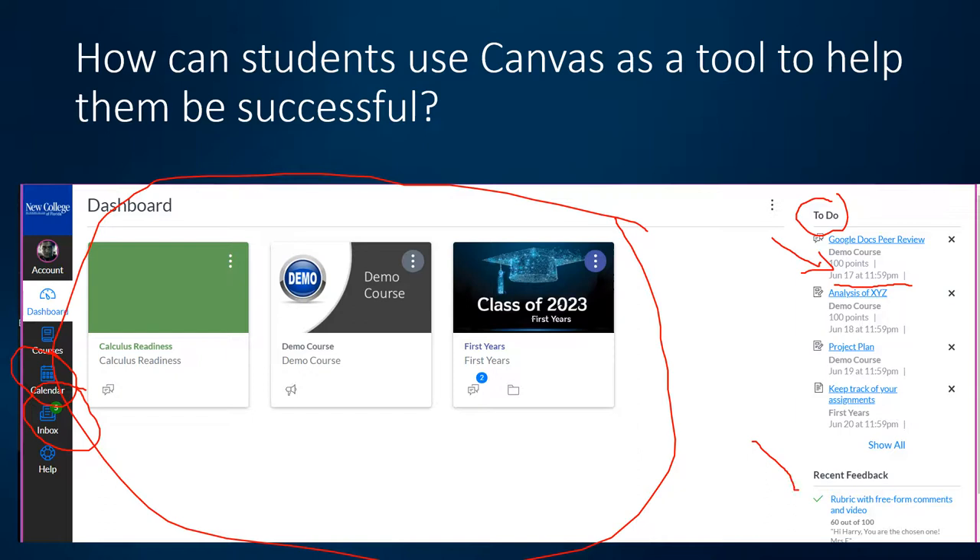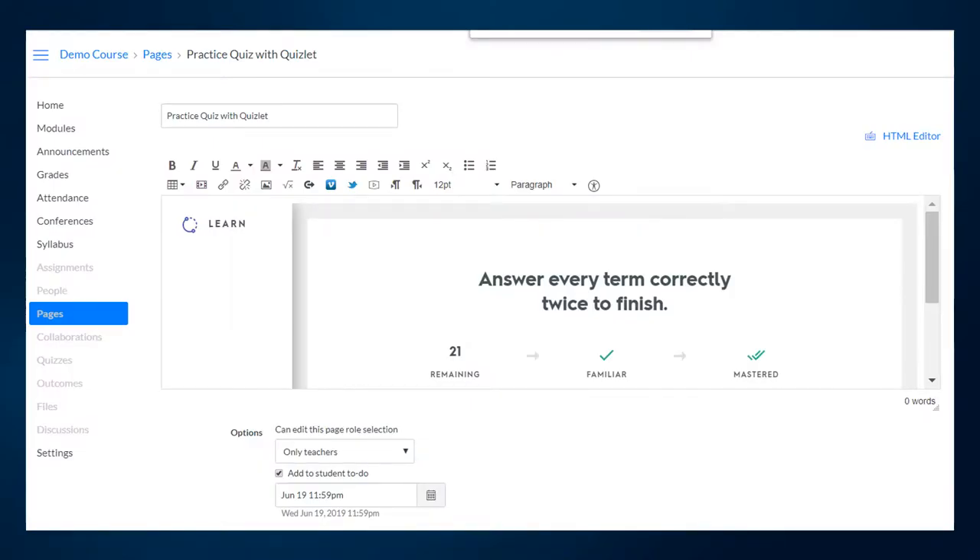On their dashboard, any recent feedback you post in Canvas will generate a notification right when they log in. Besides assignments, you can also add to-do items on Canvas pages. For example, on a page with practice quiz instructions, there's a checkbox under options to add it to the student's to-do list where you can designate a due date. This will add it right to the student's dashboard and let them know it's something they need to get done for the course.